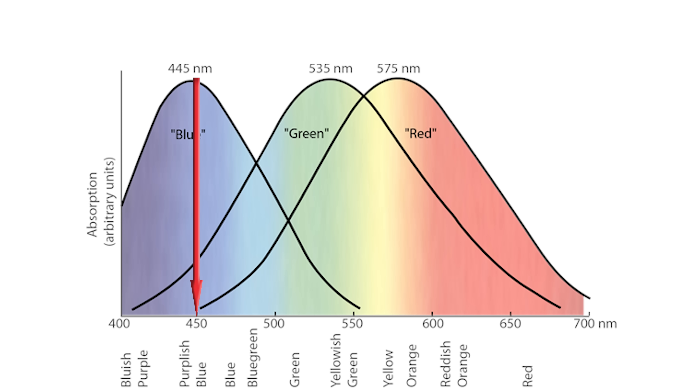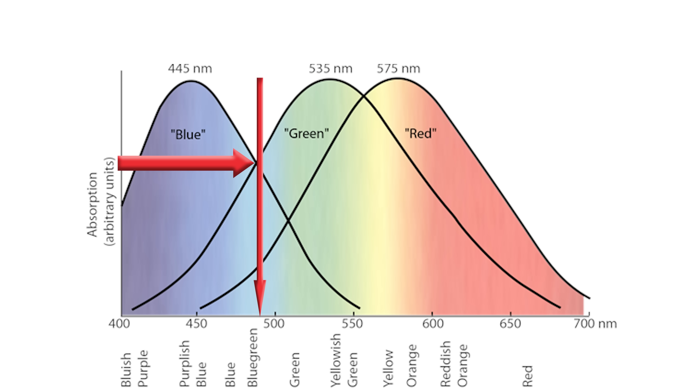Our brain can then measure these responses and determine the light we are seeing is blue. Whereas if the light were 490 nanometers, it would cause equal reactions from both the S and M bands, with a slightly lower response from the L band, and our brain can determine that this is a teal color. Our brains are able to determine what color an object is based on the response levels from the three different types of receptors.